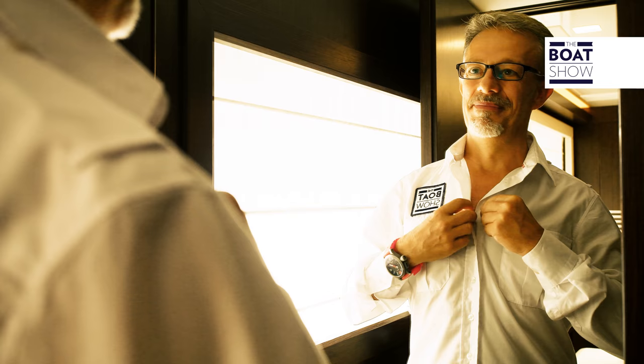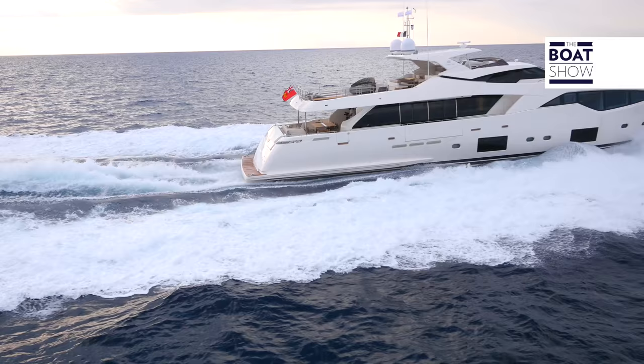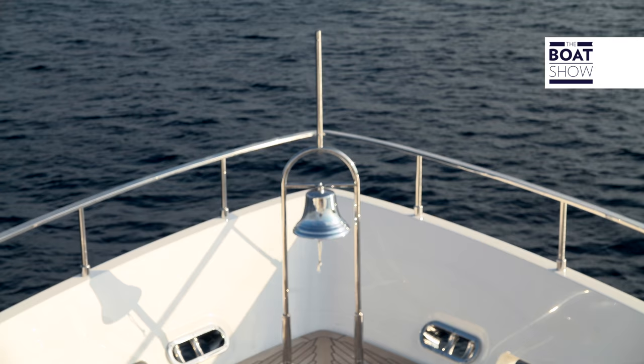There I was, just dreaming about being the mega yacht owner, when all of a sudden... okay, it was just a dream, but this is truly a wonderful yacht that I'm just about to try out.